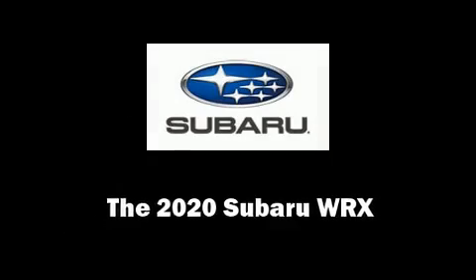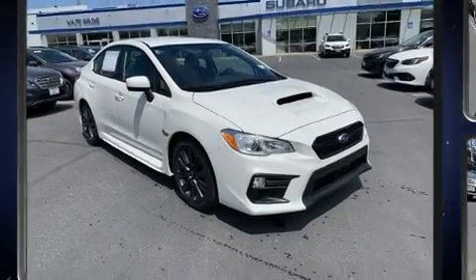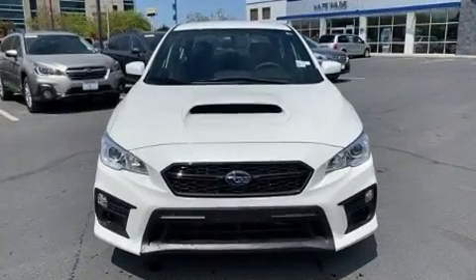Get excited about the 2020 Subaru WRX. Subaru made sure to keep road handling and sportiness at the top of its priority list.